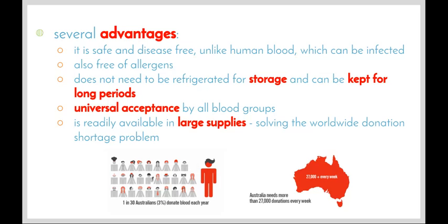Artificial blood does not need to be refrigerated for storage and can be kept for long periods of time, unlike normal donated blood which can only be kept for 42 days and must be refrigerated at all times. Artificial blood has the advantage of being able to travel over long distances without refrigeration, and it can be kept much longer so it doesn't go off and doesn't go to waste.